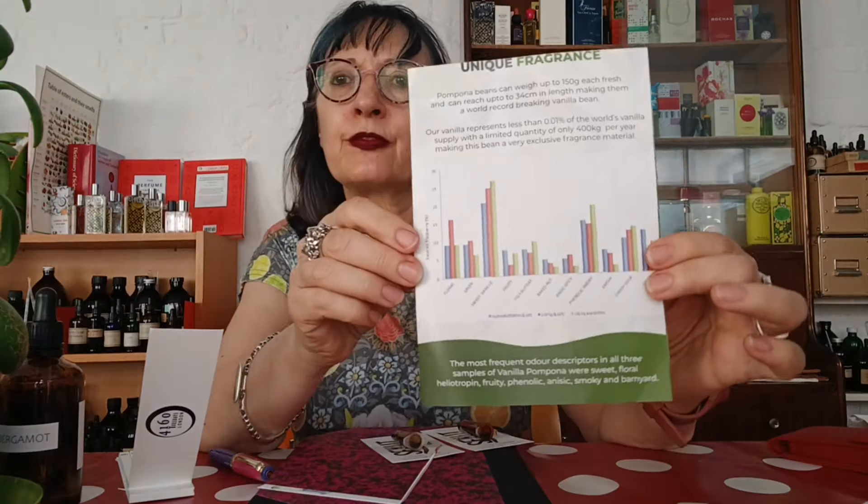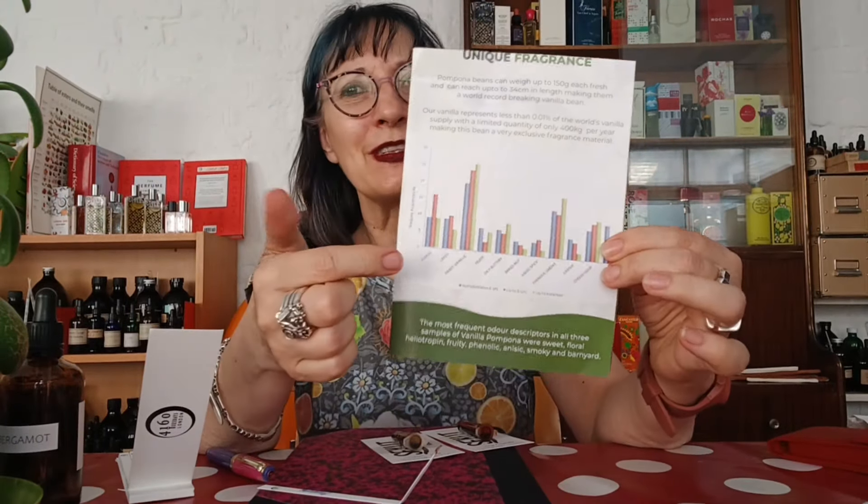There's a graph here showing three different versions — relatively different extractions. I have two maths A-levels and I don't entirely understand this graph, but green has higher sweet, vanillic, and phenolic-smoky notes. Anyway, I get obviously vanilla, but it also smells sort of beeswaxey and old woody — like furniture that's been polished with beeswax.